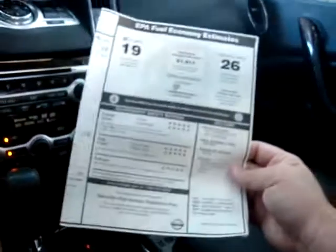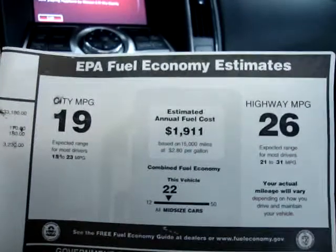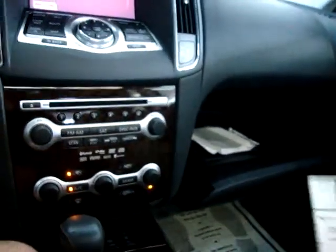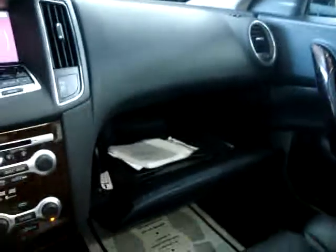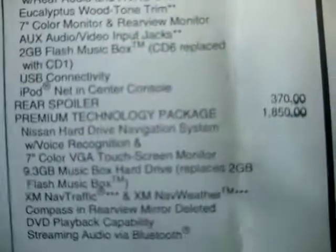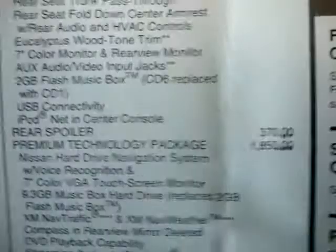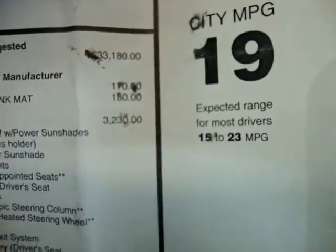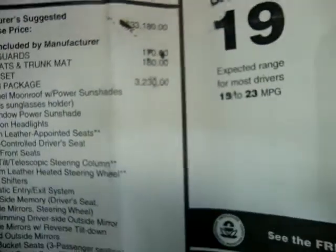Let's take a look at the window sticker. Fuel consumption is 19 in the city and 26 on the highway, which is really good. The MSRP on this car brand new was $39,700. The premium technology package was a $1,850 add-on, the rear spoiler $370, the premium package an add-on of $3,230, splash guards $170, and the floor mat five-piece set plus trunk mat was $180.